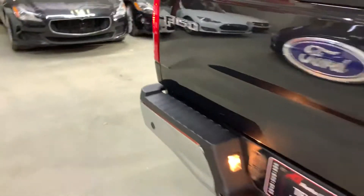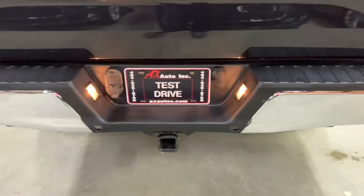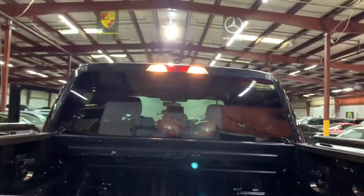The taillights are also in pretty good condition — they're looking nice. You've got your plate lights as well.